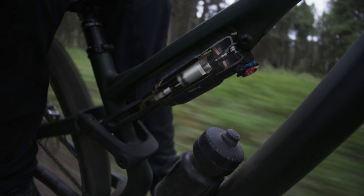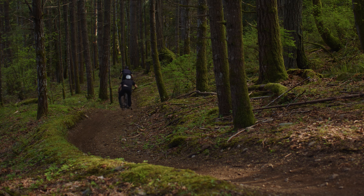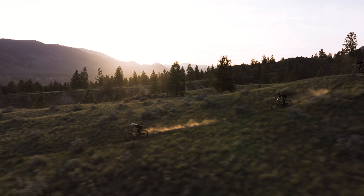Unlike anything on the market, Specialized Genie shock technology delivers the best of both worlds performance — coil and air — with extra tunability.